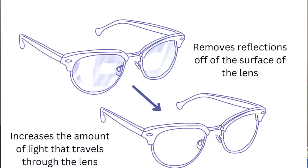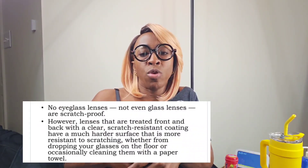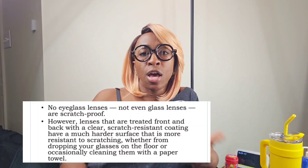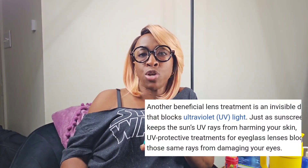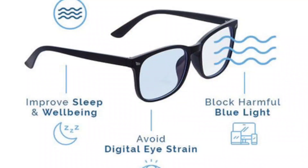Let's break some of these coatings down. First is anti-reflective coating, which reduces glare and reflections, making your lenses nearly invisible for clearer vision. Scratch resistant coatings help protect your lenses from daily wear and tear, which prolongs the lifespan of your lenses. UV protective coatings shield your eyes from harmful UV rays. And blue light blocking coatings can reduce eye strain when you're staring at digital devices like your phone, computer, or TV.